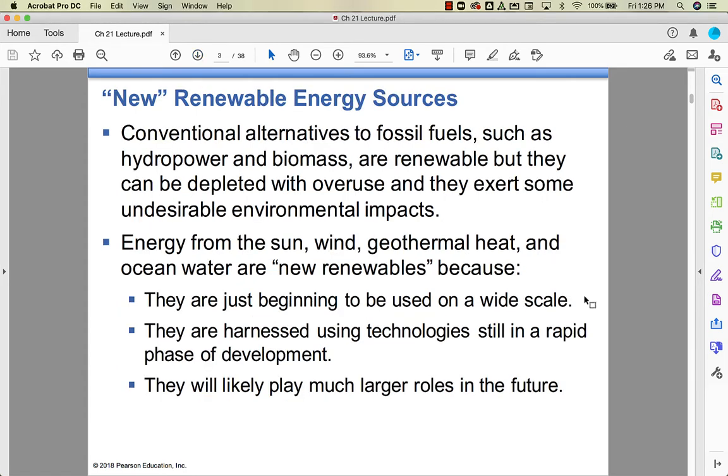The ones we talked about in the last chapter are conventional alternatives to fossil fuels, like hydropower and biomass. They're renewable, but they can be depleted, and they do give us some negative environmental impacts.